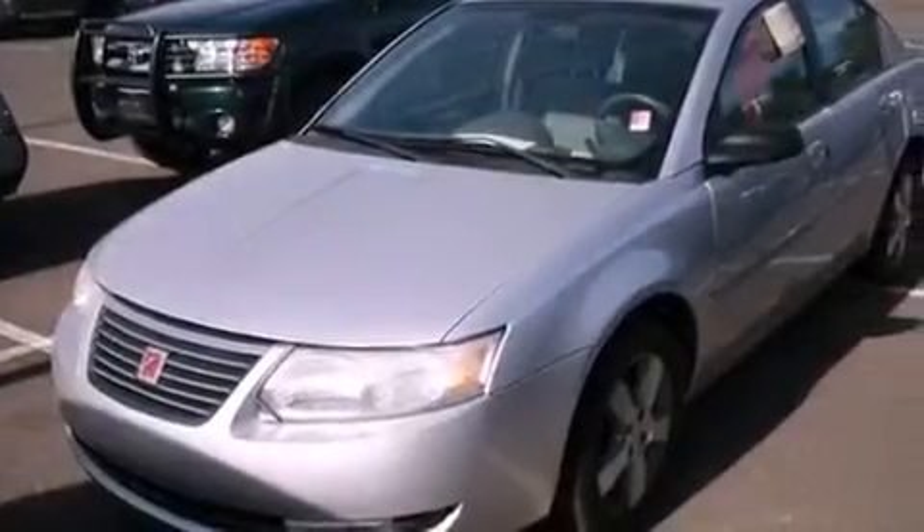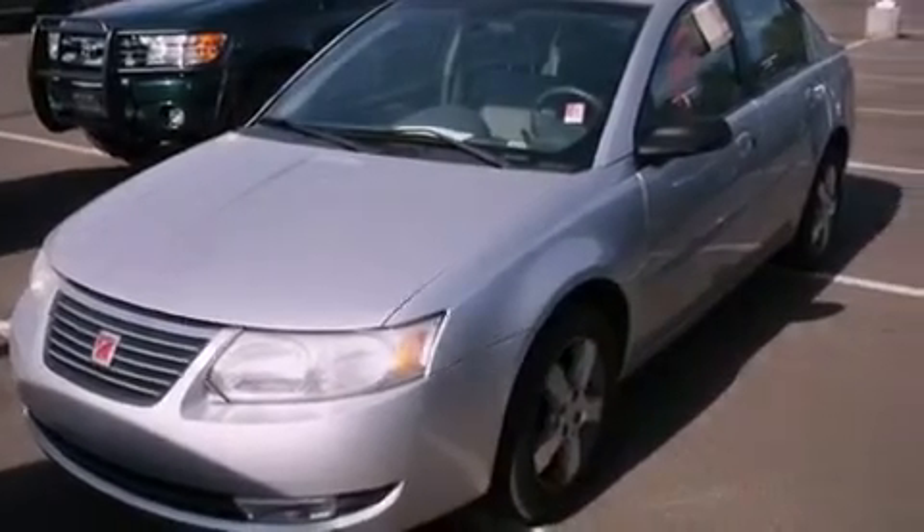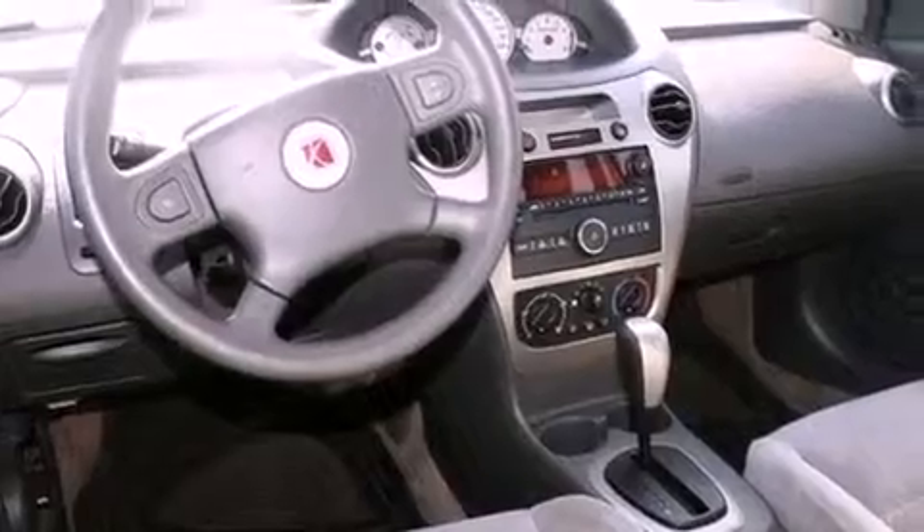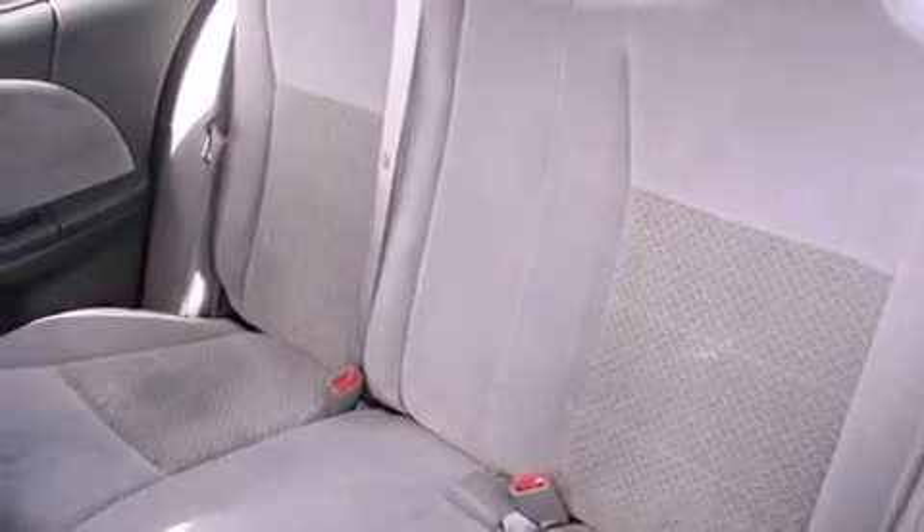All of the following features are included: air conditioning, a split folding rear seat, cruise control, a CD player, a passenger side vanity mirror, a security system, a rear window defroster, keyless entry, and fog lamps.